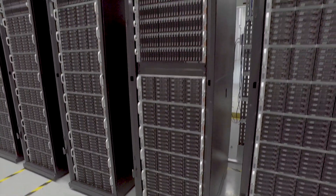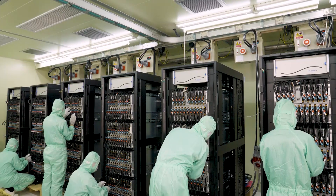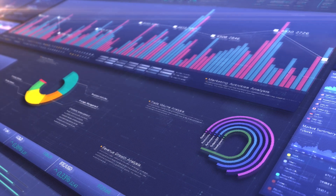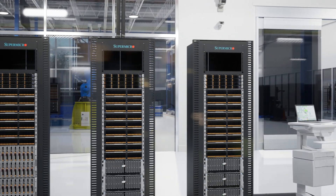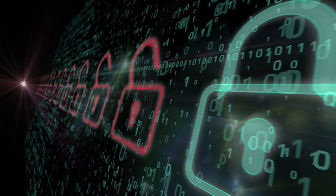Complete power and cooling design — including liquid cooling for superior performance and efficiency — solution-level performance testing, benchmarks, and validation in our one megawatt L11 and L12 full rack burn-in facility.